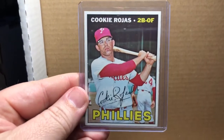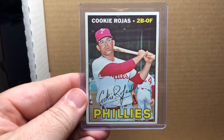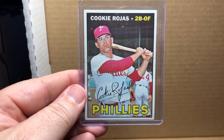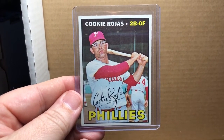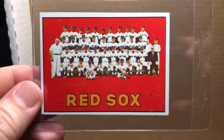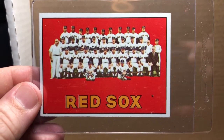Just a couple more here. Also with the Metropolitans, the manager Westrum. From my fighting Phillies, 1967 Topps high number, second baseman/outfielder Mr. Cookie Rojas from the fabulous Phillies — beautiful card. This next one's a very tough one to find in good condition — this is the Red Sox team card from 1967 high number, and it looks like it's in pretty decent shape.